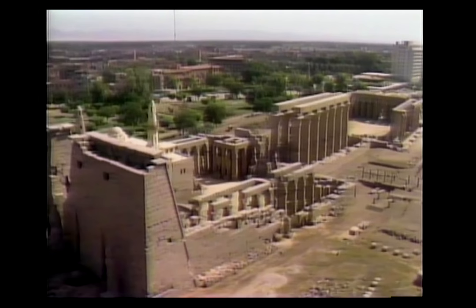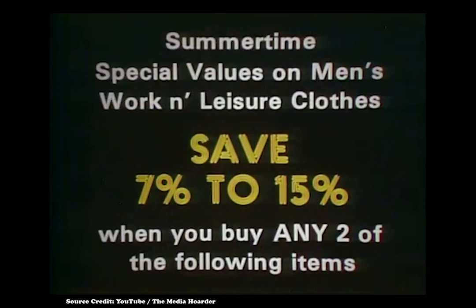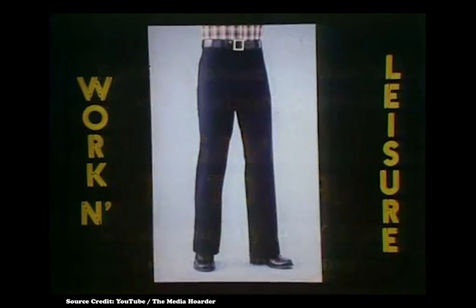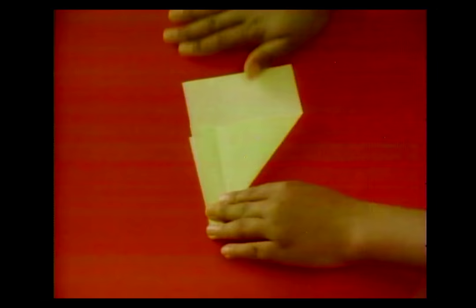As I spoke about in the Laser Active episode of Generation 16, LaserDisc wasn't sold merely as a means to watch movies at home. There was a large push for industrial use, such as in-store kiosks with searchable catalogs, training videos, and for educational purposes. Reference discs were a big thing on LaserDisc right from the word go.